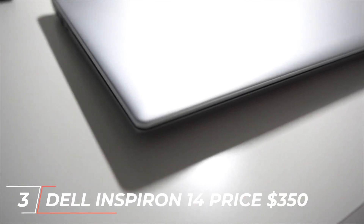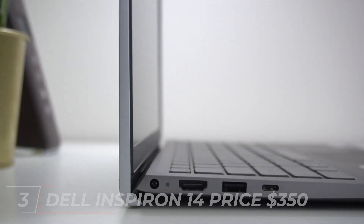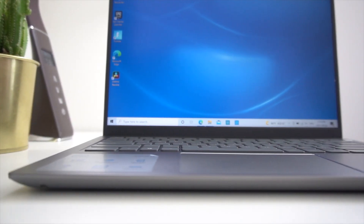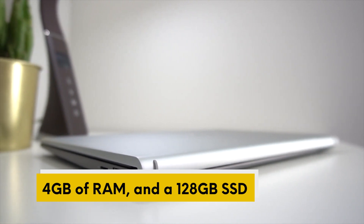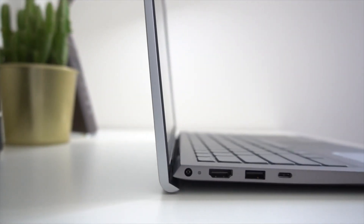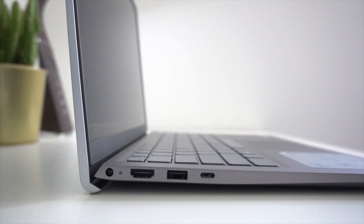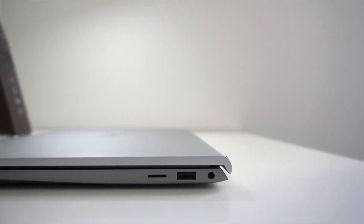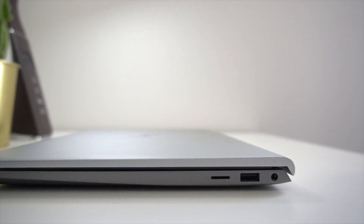Moving on to our top 3, we have the Dell Inspiron 14, priced at $350. This laptop features a 14-inch Full HD display, an Intel Core i3 processor, 4GB of RAM, and a 128GB SSD. It also has a backlit keyboard, fingerprint reader, and a battery life of up to 10 hours. The Dell Inspiron 14 is a great option for students or professionals who need a laptop for basic tasks such as browsing, word processing, and light photo editing.